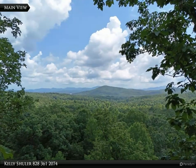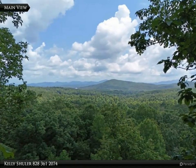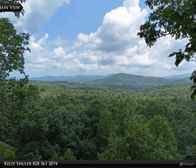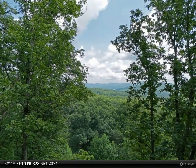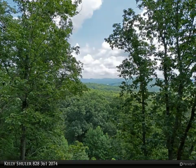This Coldwell Banker High Country Realty property video is presented by Kelly Schuller. Discover the perfect lot for your dream home. This 2.52-acre lot is located in a prestigious gated subdivision.